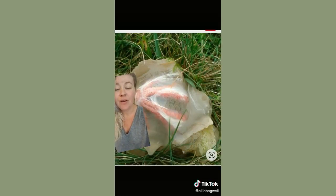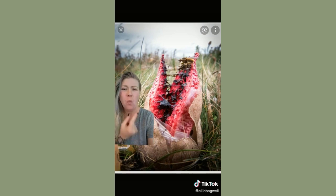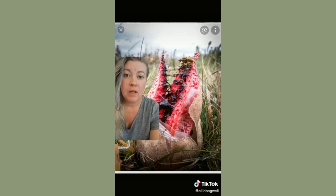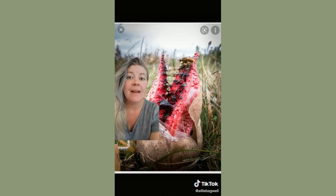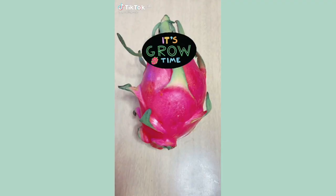This is Clathrus archeri. It looks like it's about to give birth — and that's because it is. Did you think it was going to give birth to something cute? No. What is that, Mother Nature? Why? It not only looks like your worst nightmare, but it smells bad too. It's also called an octopus stinkhorn, and I will show you why. Not only does it look like a birthing sack, but it also looks like a freaking octopus.